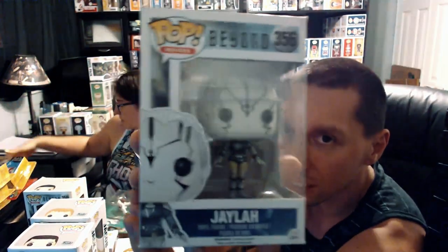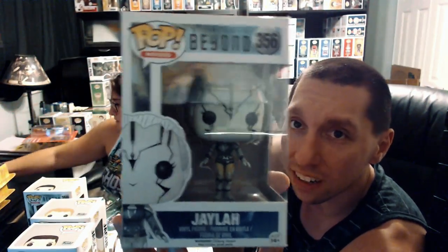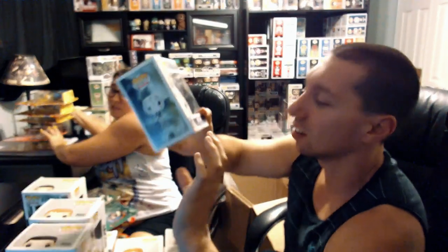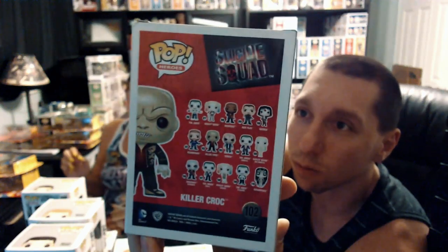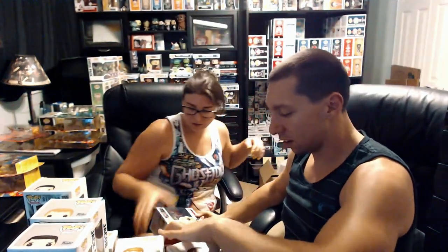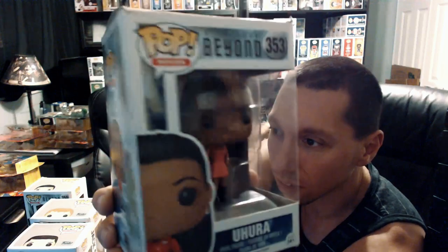Next we got Jaylah from Star Trek Beyond. So far we've got a mix — X-Men, Walking Dead, Star Trek, A-Team. I'm still waiting to see if we get Mr. T. Next we have another version of Killer Croc from Suicide Squad — box is in decent condition. Really detailed face with leathery skin like a croc. And another Star Trek Beyond — this box is definitely dinged up, but this is Kristen's one to pronounce: Krall. There's that one.